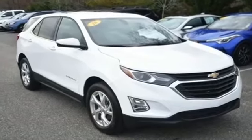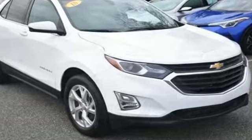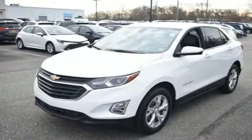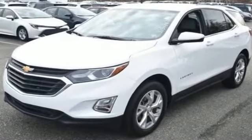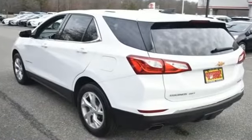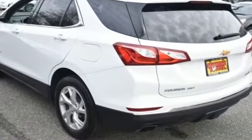2018 Chevrolet Equinox with less than 24,000 miles on the odometer. This SUV offers space as well as power and performance. If you're looking for extras, look no further than these built-in features: all-wheel drive, cross-traffic alert, side view mirrors with turn signals, Wi-Fi hotspot.